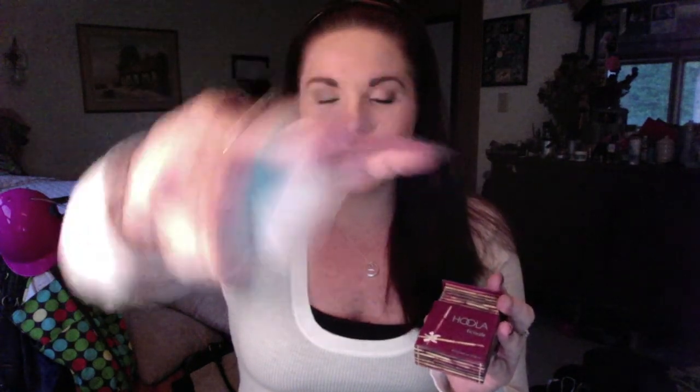I'm going to start with the Benefit Hoola bronzer. I absolutely love this bronzer — I've been wanting it for a while and finally decided to go get it. The packaging looks like this, and it comes with a little brush. It's really good for getting definition in your face, and it's a really pretty color. I'll swatch it for you.